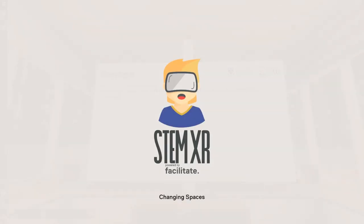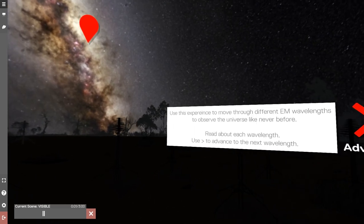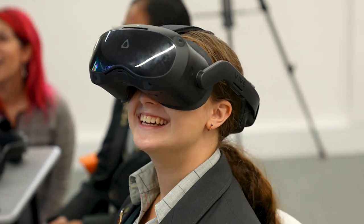Our end game really is to build a product, a solution that brings real world STEM content through virtual and related realities mediums into classroom settings and into the hands of schools — not just here in WA, but all over Australia and even hopefully all around the world.